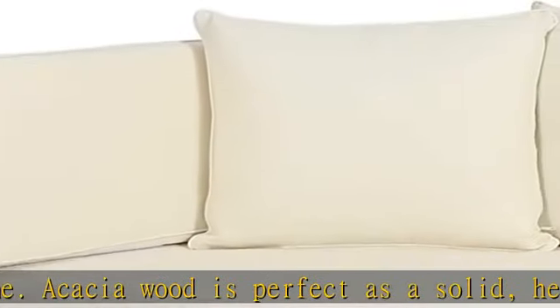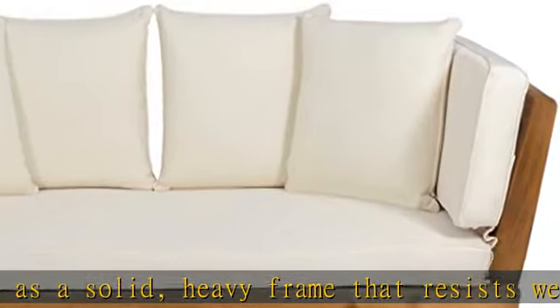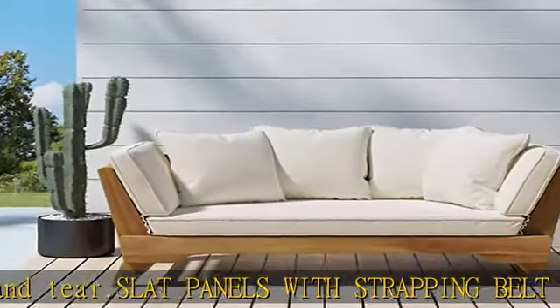Expandable: our convenient daybed expands to make it easy for you to turn your outdoor seating into a comfortable bed. This daybed is 65.50 inches when closed and 82.00 inches when expanded.